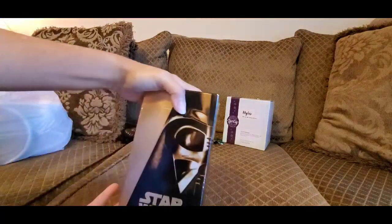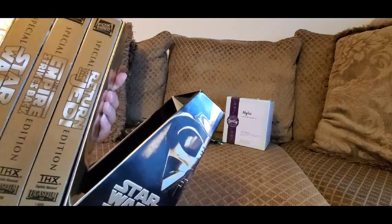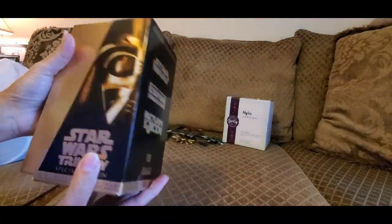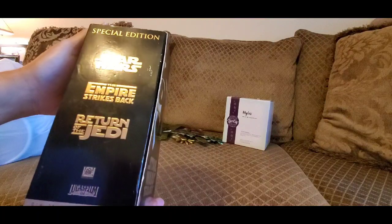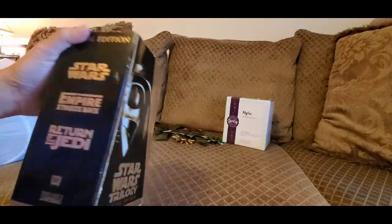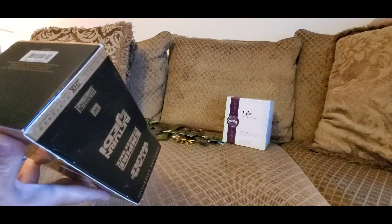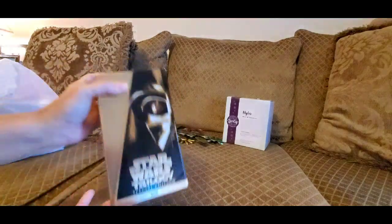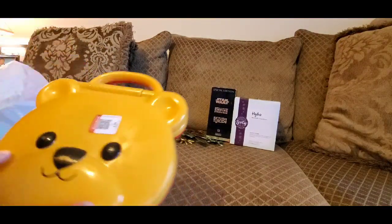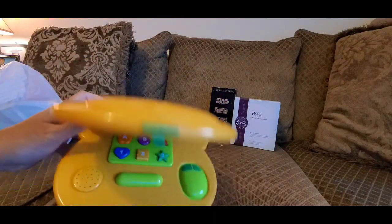I picked up this collector's item — Star Wars VHS tapes for $2.99. It's a limited edition series: Star Wars, The Empire Strikes Back, and Return of the Jedi. This is a collector's item and I thought it would be a great deal. It was copyrighted in 1997 — you could sell it on Amazon or eBay to someone interested in Star Wars.